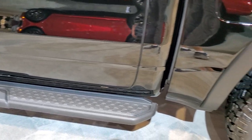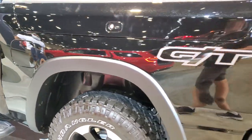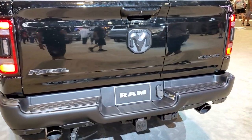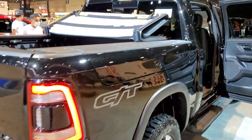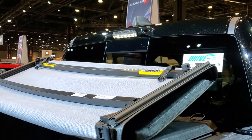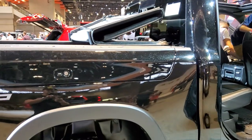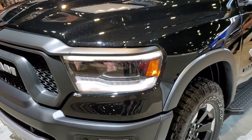It's got the black step bars on this one. Not sure if this is any special edition other than the GT — it's the first GT I've seen, so pretty cool. I'm hoping to get into the interior here and see it. It does have the LED cargo lights and also the rearview mirror camera. Hopefully I can hop inside here in just a second.